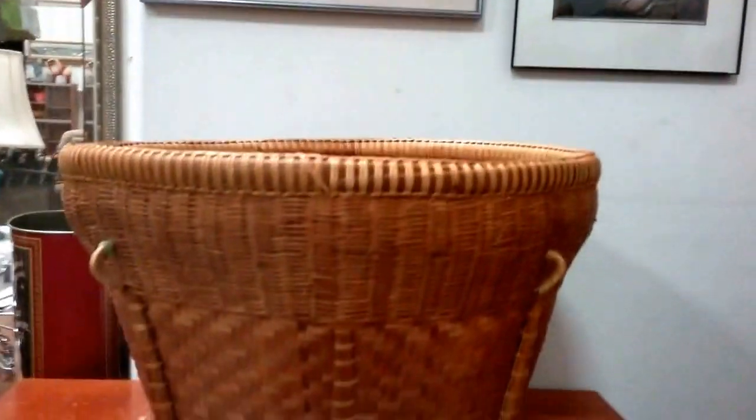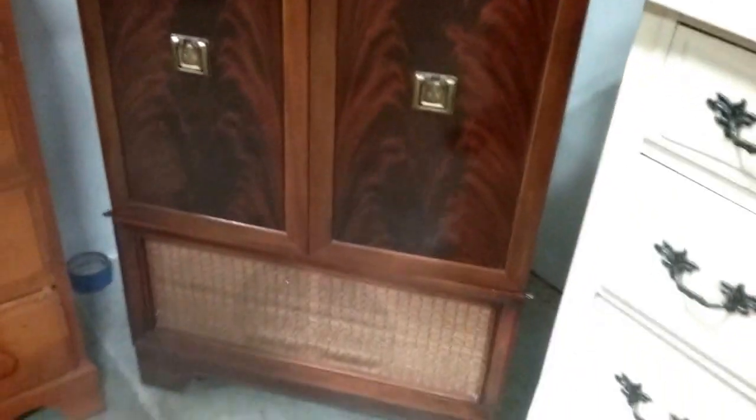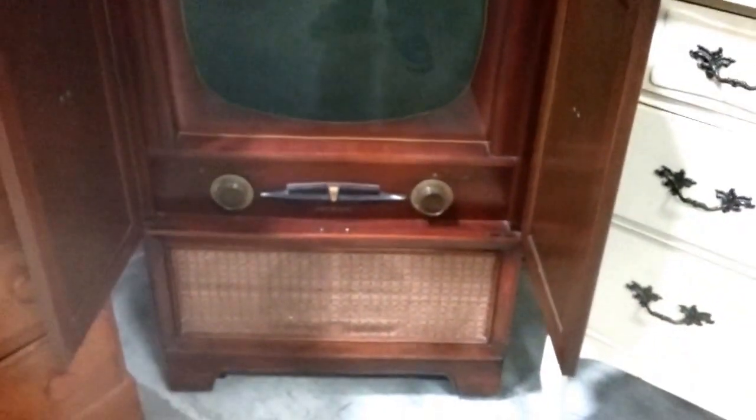We have this cool woven basket. This gold star mini fridge. And look at this — holy moly, this is cool. It's a TV — it's in excellent condition.